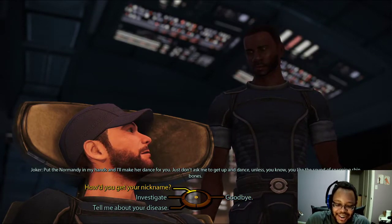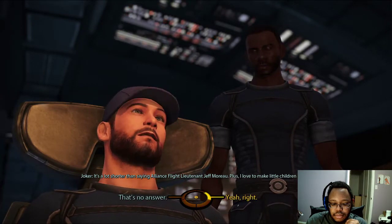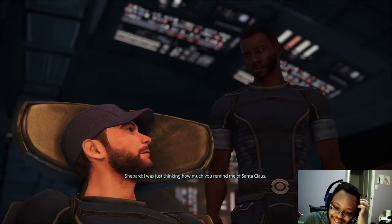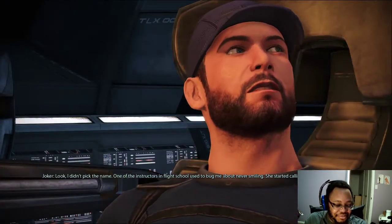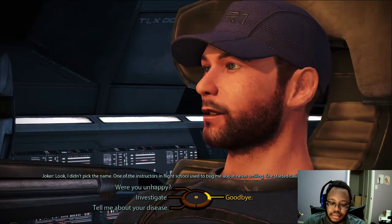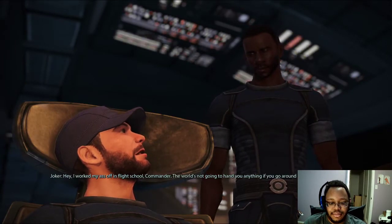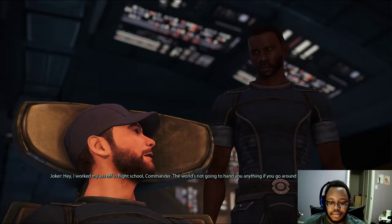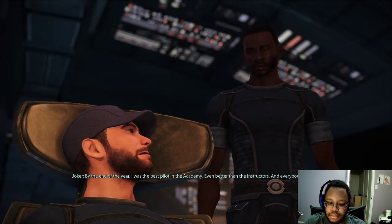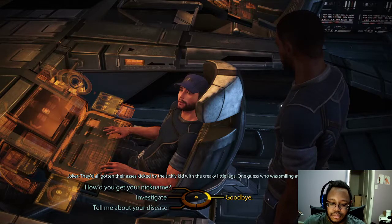Why does everyone call you Joker? It's a lot shorter than saying Alliance Flight Lieutenant Jeff Moreau. I love to make little children laugh. Look, I didn't pick the name — one of the instructors in flight school used to bug me about never smiling. She started calling me Joker and it stuck. Why didn't you ever smile? Hey, I worked my ass off in flight school. The world's not going to hand you anything if you go around grinning like an idiot. By the end of the year, I was the best pilot in the Academy — even better than the instructors, and everybody knew it. They'd all got their asses kicked by the sickly kid with the creaky little legs. One guess who was smiling at graduation.